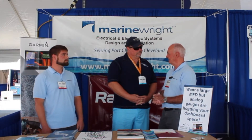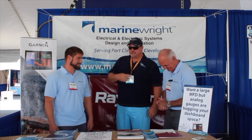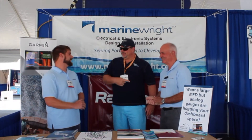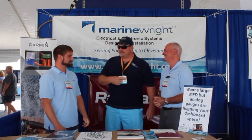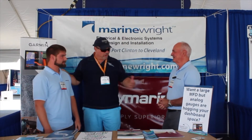Those are some things that are a bit different about our business. This is a pretty serious guy — this is the guy I want on my team right here. He knows it from A to Z. Where are you guys located? What areas do you service with Marine Right Limited?